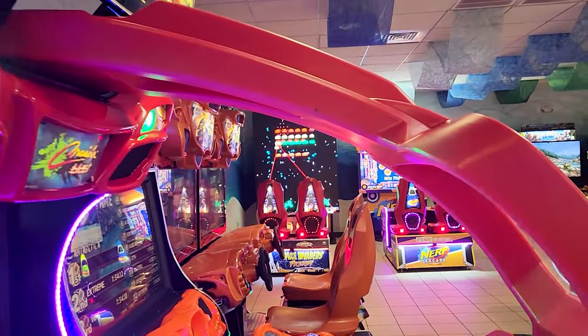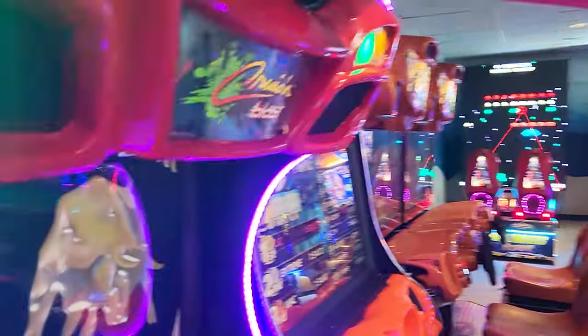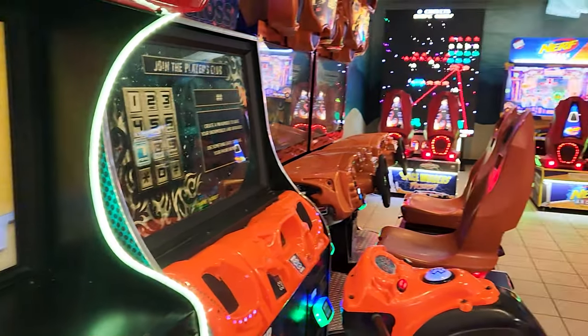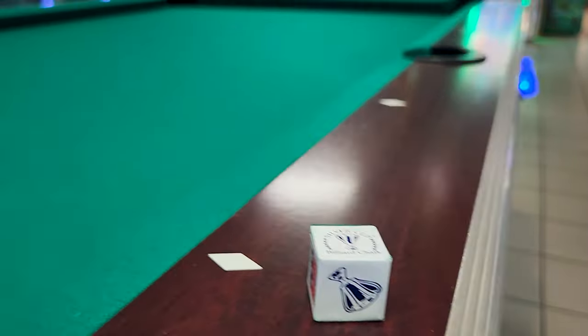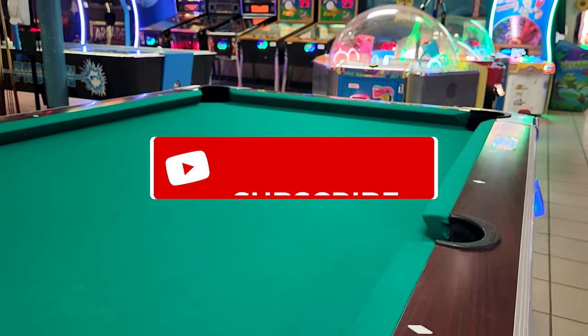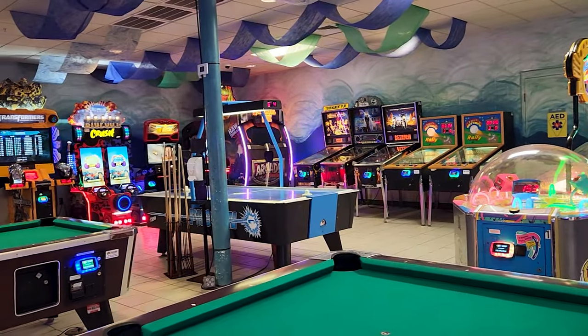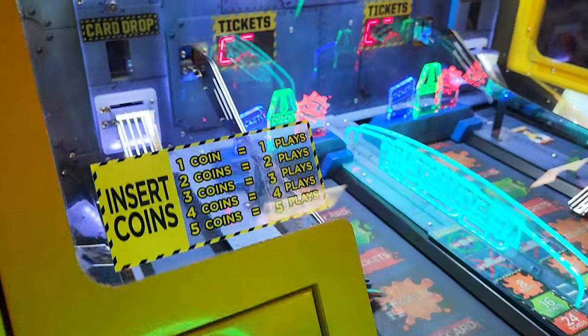Let's take a quick walk around the arcade and see what they have to offer, and then we'll have a discussion on the cost. The pool tables were in excellent condition, and I was impressed with the variety and newness of the games offered in this arcade.